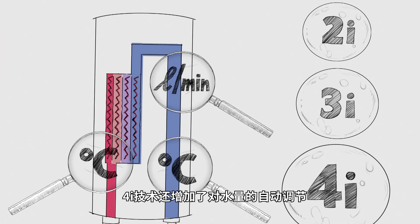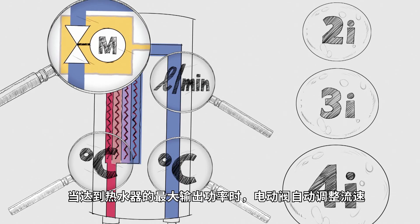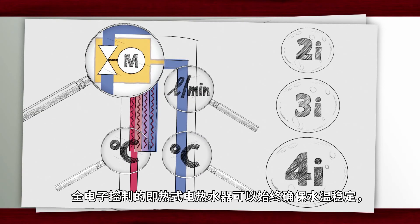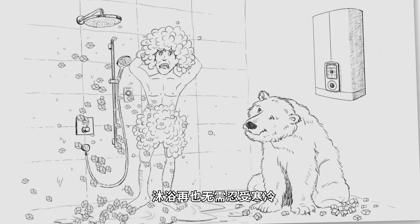4i technology additionally regulates the water volume automatically. A motorized valve adjusts the flow rate when the maximum output of the appliance has been reached. This way, the fully electronic instantaneous water heater maintains exactly the right temperature and offers maximum comfort — no more cold shocks in the shower.